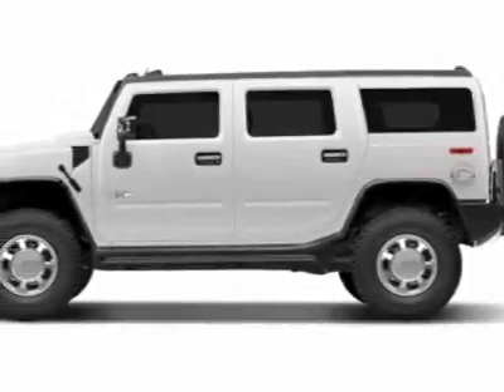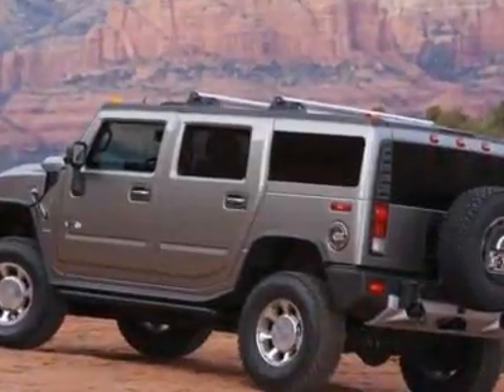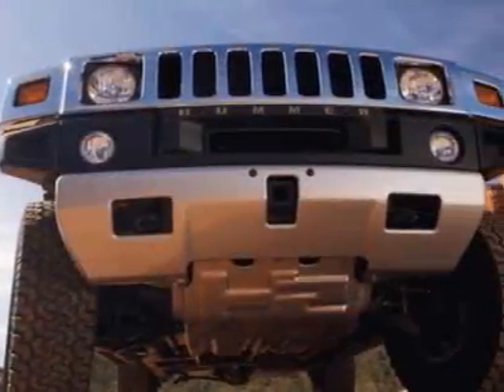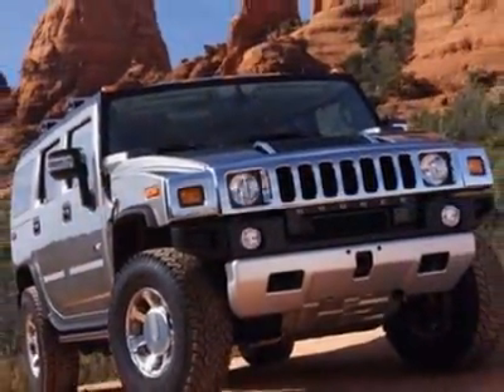Look at this 2008 Hummer H2. Carfax has certified this H2 as having one owner. This H2 has just under 31,500 miles. For your protection, this vehicle has a factory warranty.